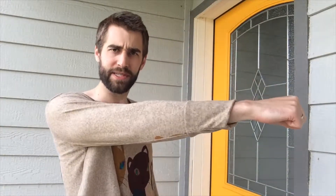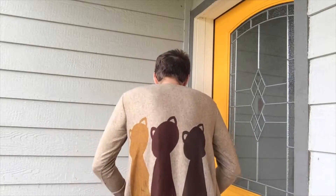I am six foot one, so it scrunches up a little here — that's expected. But if you're more of the petite size, like my wife, this would fit perfectly — nice and loose. Check out the little kitties on the back!